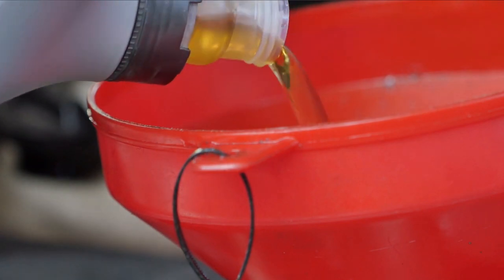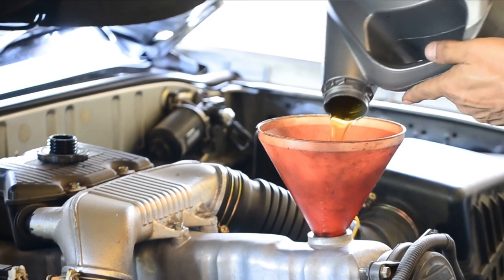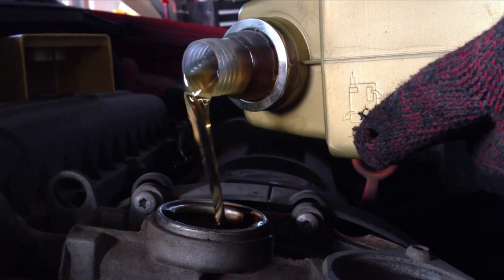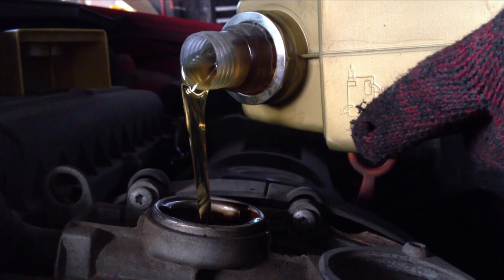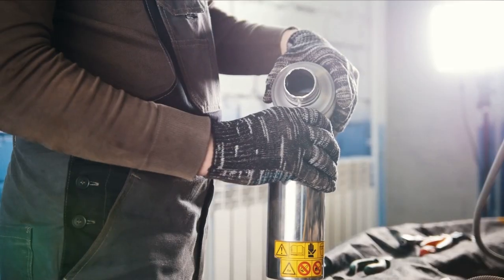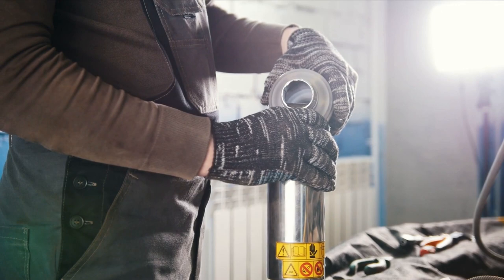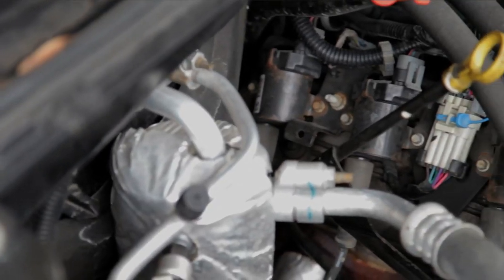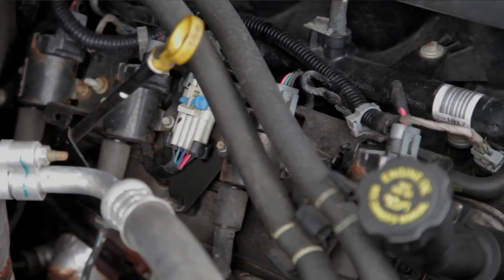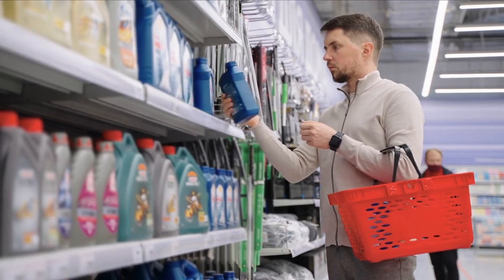Even though you can use conventional oil, the best synthetic oils are going to be able to give your engine a boost and ensure that it stays in good working order. But how exactly can you determine which one is going to work best with your vehicle? In this in-depth analysis, we are going to take a look at some of the top synthetic motor oils currently available on the market and the benefits that these lubricants provide for your engine. In order to assist you in selecting the optimal motor oil, we will go over a few industry terms as well as discuss the distinctions between fully synthetic and synthetic blend motor oils.